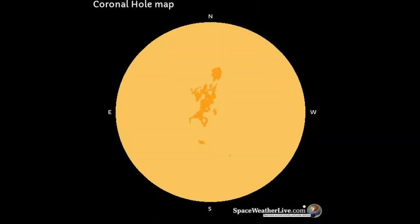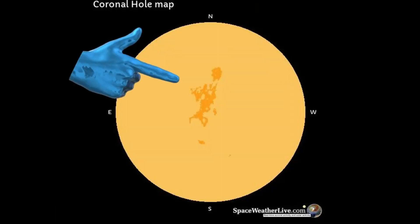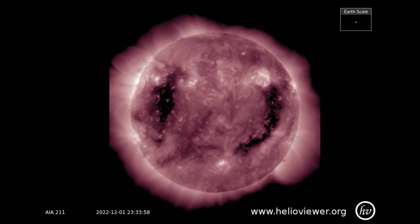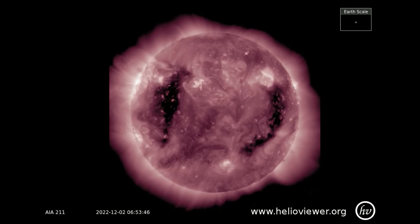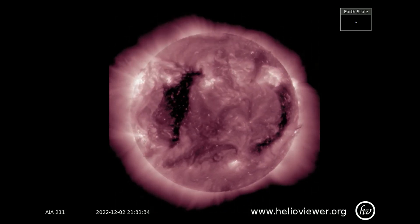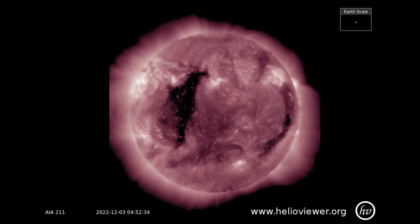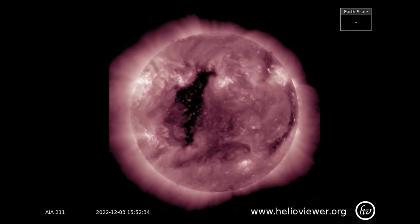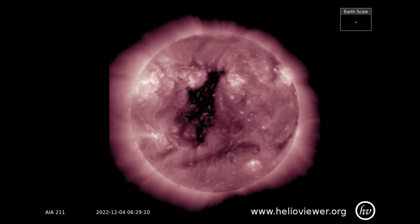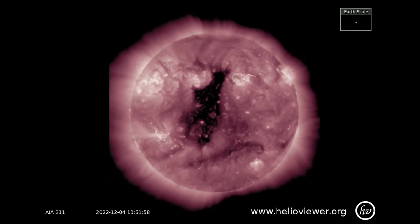Up next, shown on the coronal hole map, a large gaping hole in the corona is Earth-facing today. Geomagnetic storms are classified using a 5-level NOAA space weather scale. The larger and more expansive coronal holes can often be a source for high solar wind speeds that buffet Earth for many days, because of their potential for escalated geomagnetic activity and possible storm effects leading to G1 geomagnetic storms or higher.